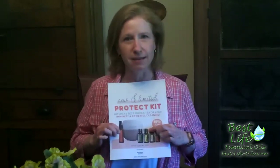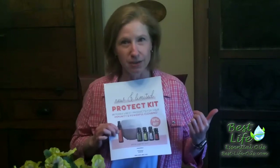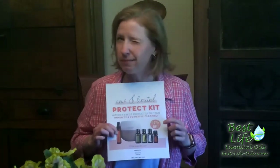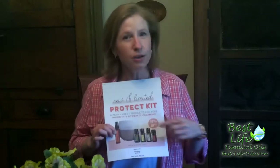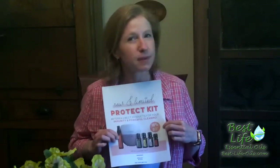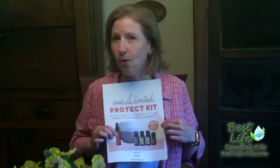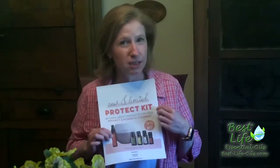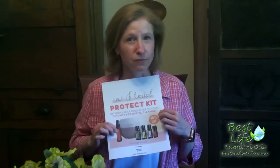Bergamot is really fantastic — not only for cleaning, not only for the diffuser, but I also put it on the T-zones of my face to keep the oil away. Really great. Tea Tree, you may know as Melaleuca, pretty much does a whole lot of stuff in a little tiny bottle. It has a very strong smell, but there's a lot of uses for it.